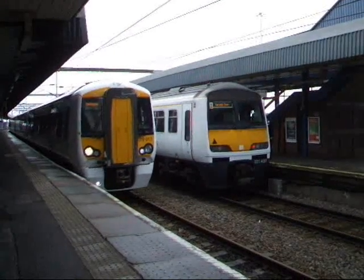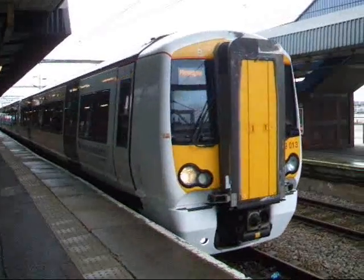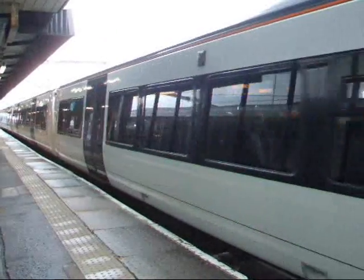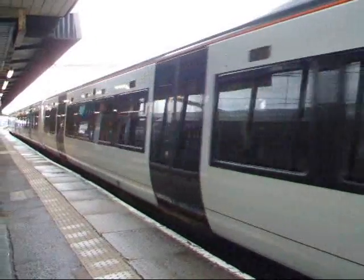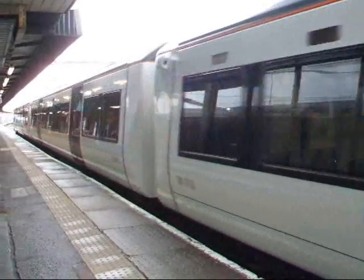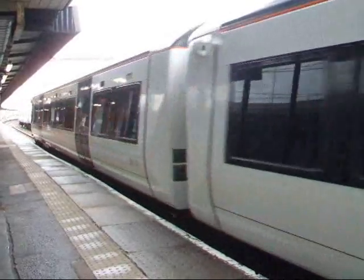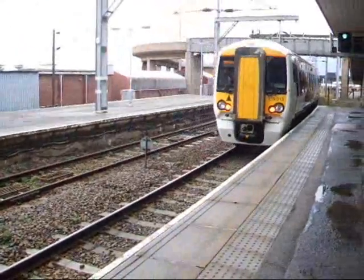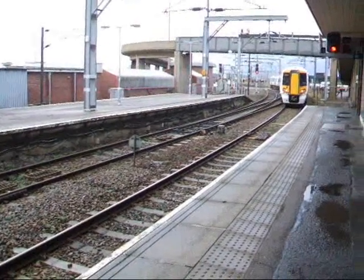379013 now departing from Harridge International on battery power, heading to Manningtree — off she goes, loaded with her VIP passengers. Hope they're all sitting nice and comfortably. There she goes on her non-stop run to Manningtree.